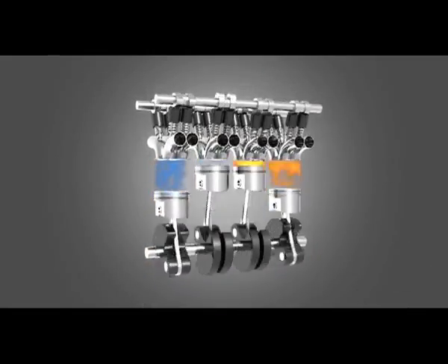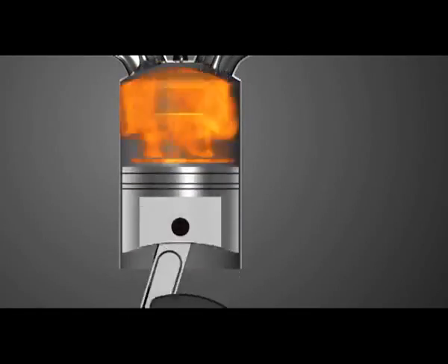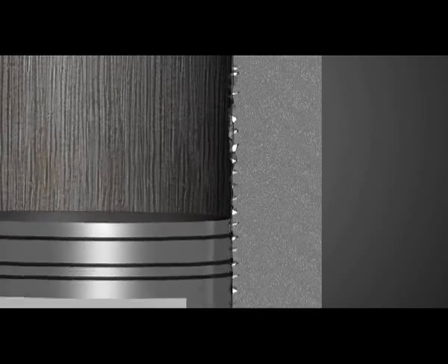Over time, when the engine operation continues, the friction between the piston ring and cylinder walls invariably causes scratches, scores, pits, and other imperfections on the cylinder walls.